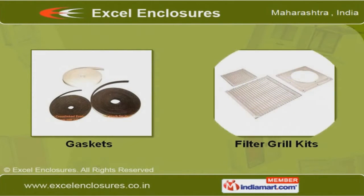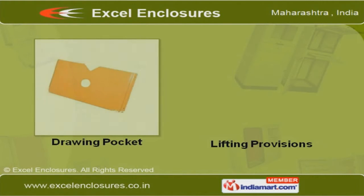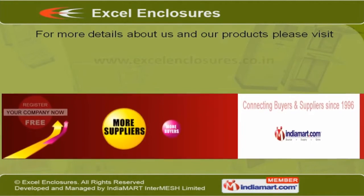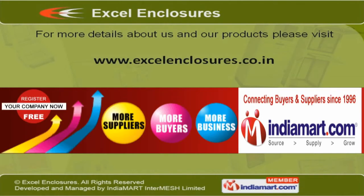We offer a wide variety of gasket and filter grill kits. Our range of drawing pockets and lifting provisions are made using high-quality CR sheets. To know more about us and our products, please visit our website at www.excelenclosures.co.in.